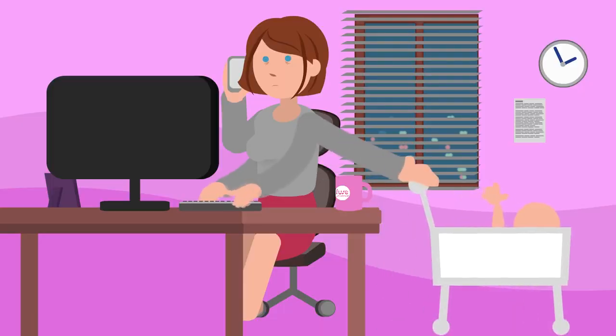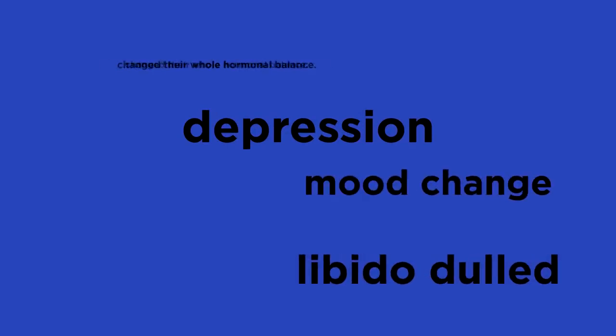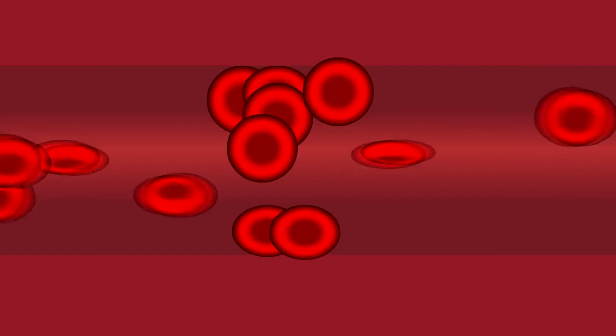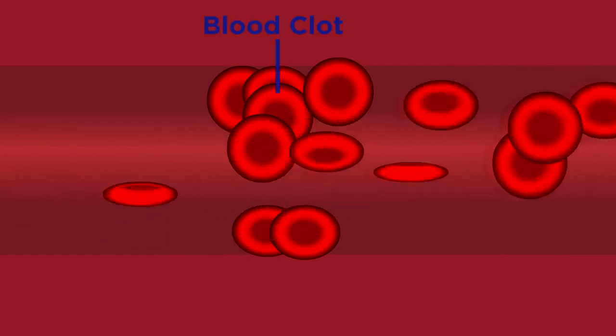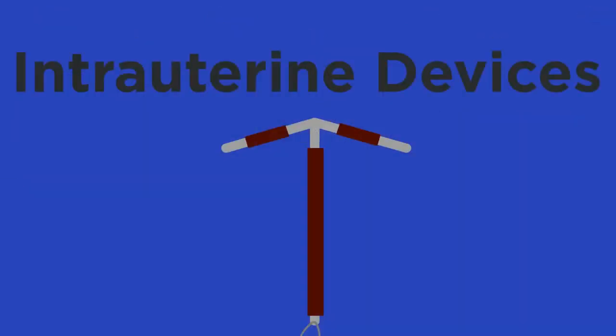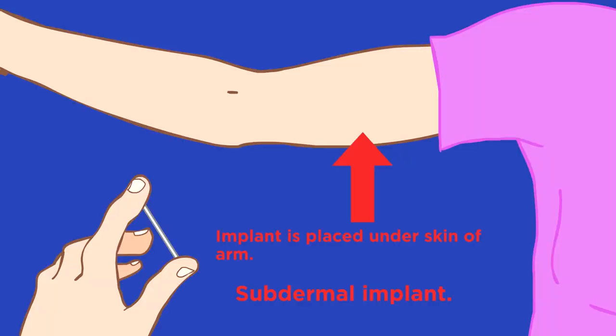Oral contraceptives are great in many ways — they give people the freedom to choose when to have a child. However, even the more modern versions can cause side effects, and there is also an increased risk of developing blood clots. So they are not perfect, and people do seek out other methods of contraception.